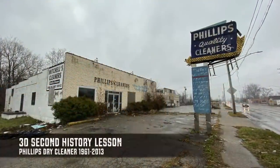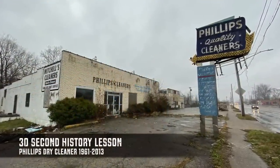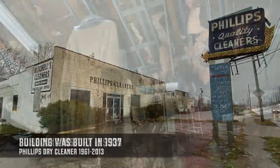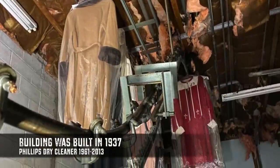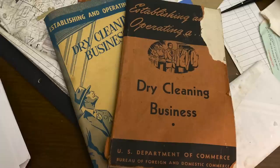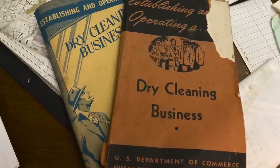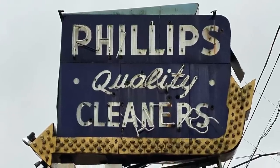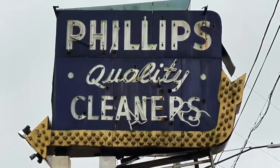We believe Phillips Dry Cleaners opened in 1961 based on state records, but it may have been earlier because this property was actually built in 1937. And this business, we believe, closed around 2013 as the neighborhood continued to decline over the years.